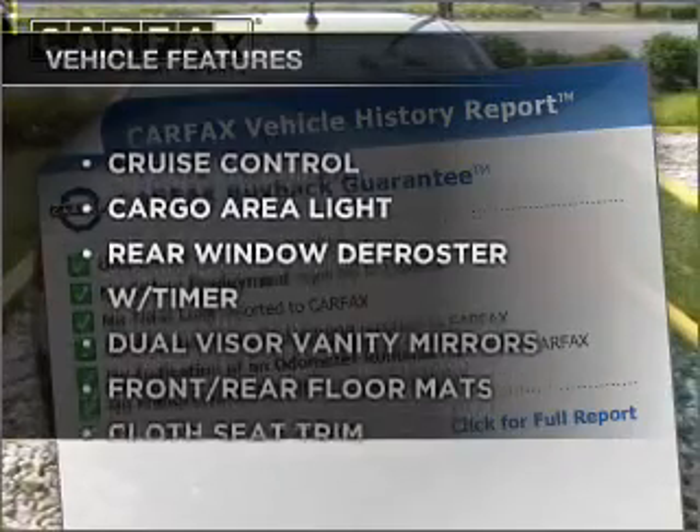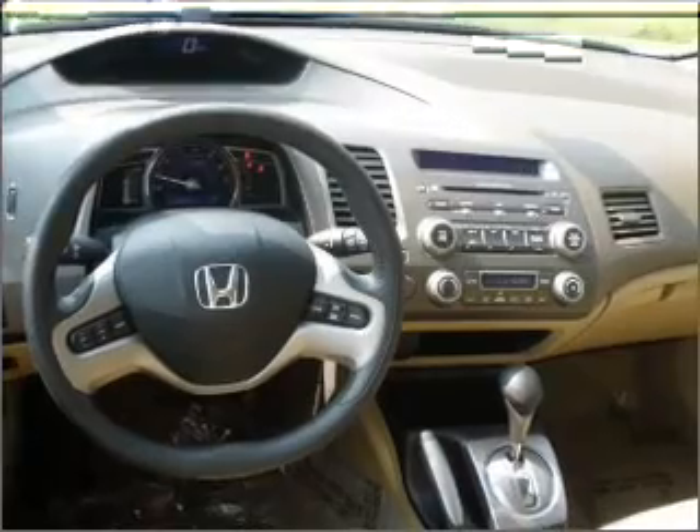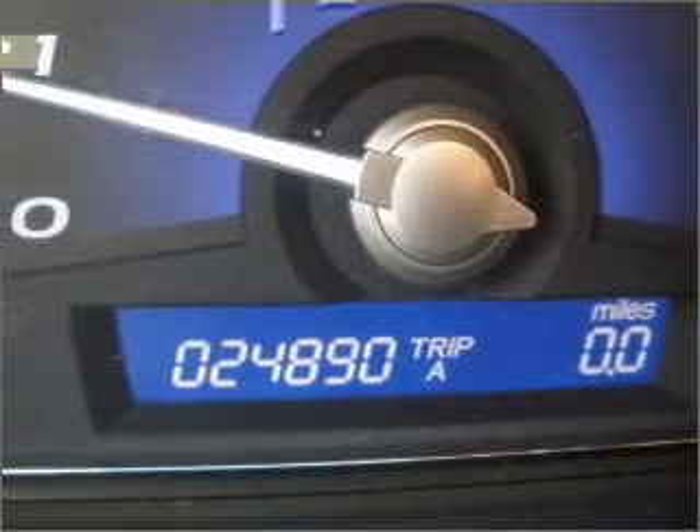Enjoy these notable features that are included in this ride: power door locks, power windows, power steering, cruise control, and alarm system.